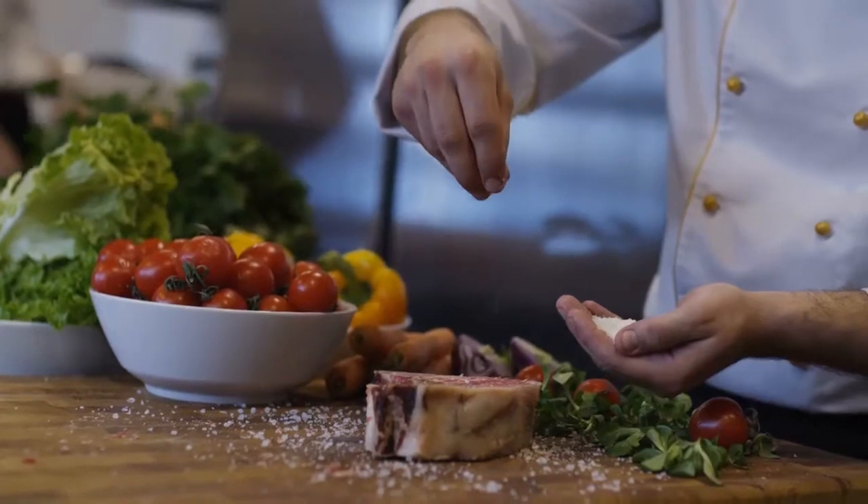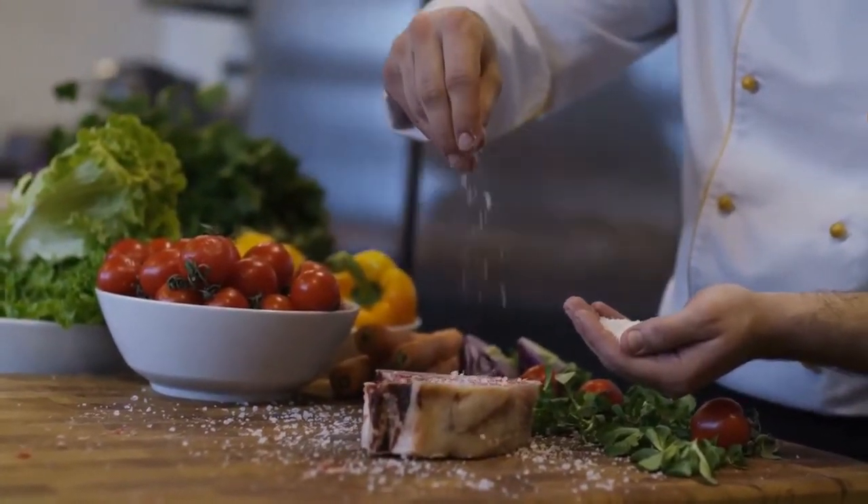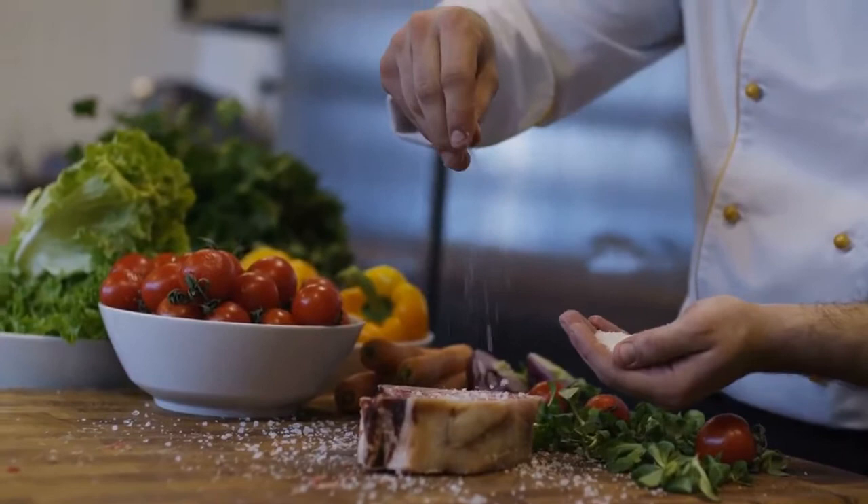All recipes require five or fewer ingredients, and you can prepare most of them in just 30 minutes.